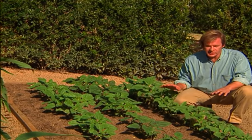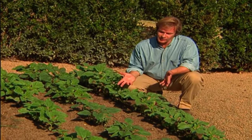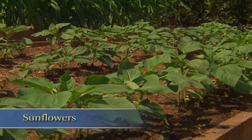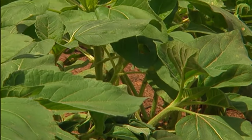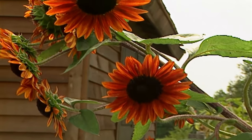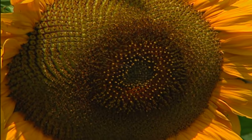I want to show you something quite remarkable — this is a bed of sunflowers. They germinate so quickly; these were planted only about two and a half weeks ago. Look at how they're growing — this is a plant that anyone can grow. So if you're a little nervous about going into the realm of annuals and sowing seed, start with sunflowers.